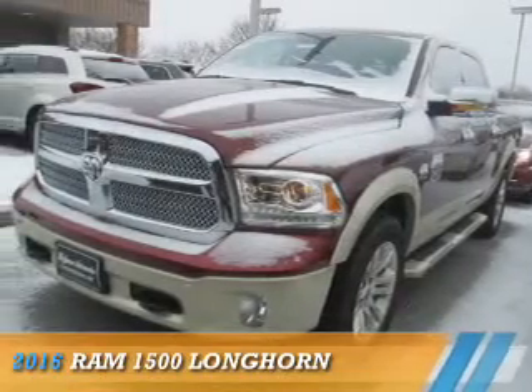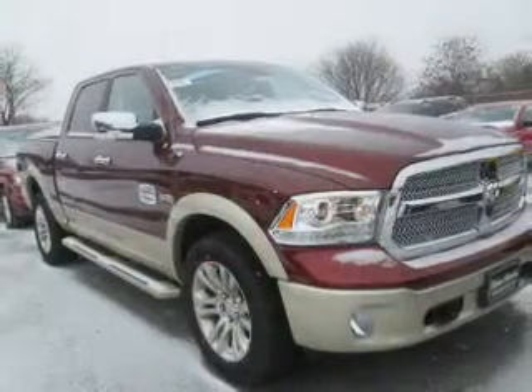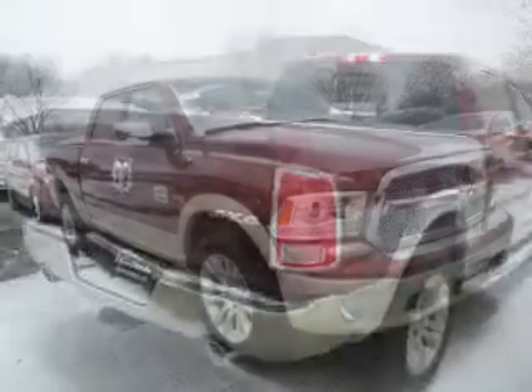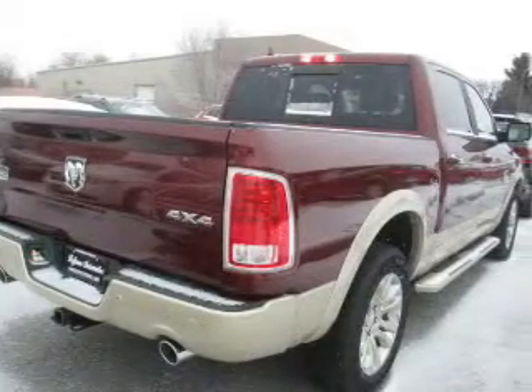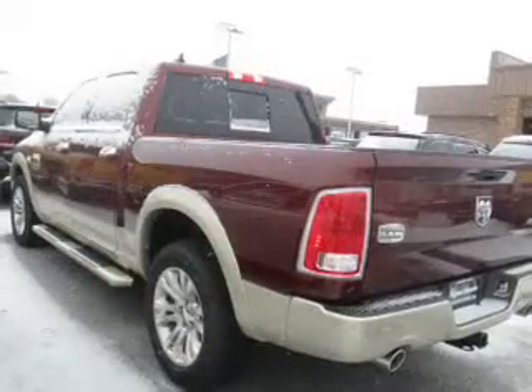Presenting the 2016 Ram 1500. It's powered by 4-wheel drive, a 5.7 liter, 8-cylinder engine. The features include tow hitch, auto-dimming mirrors, an alarm system, and keyless entry.